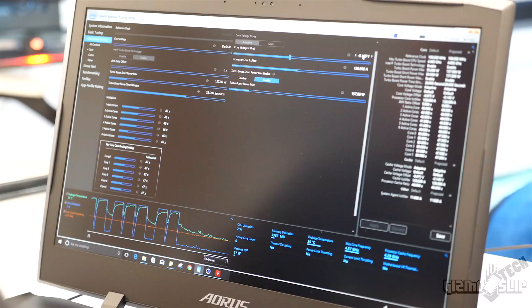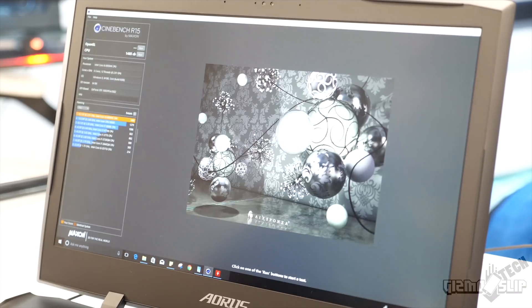Simply by increasing the power limit, the score jumped from around 1250 at throttle to about 1370. From there I began increasing the clock speed, but as I jumped up I saw both power limit throttling and thermal throttling. To overcome both of these, I simply began undervolting the processor.